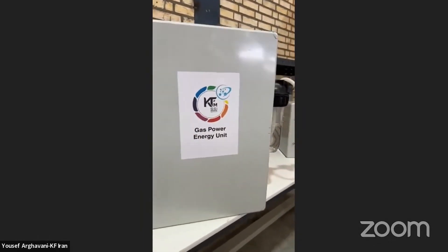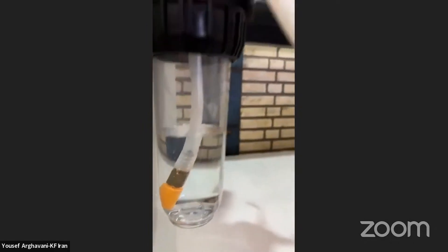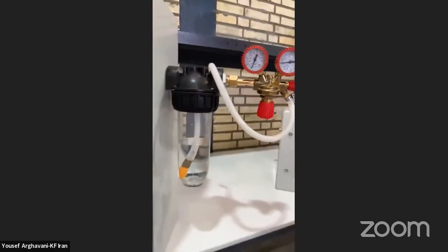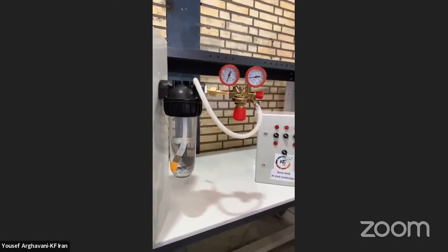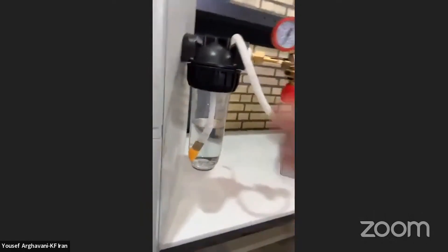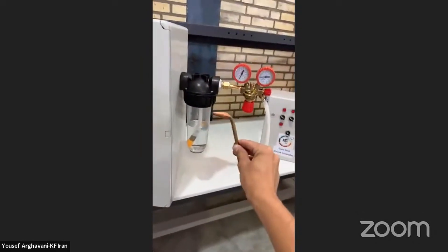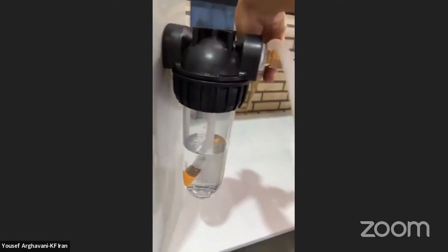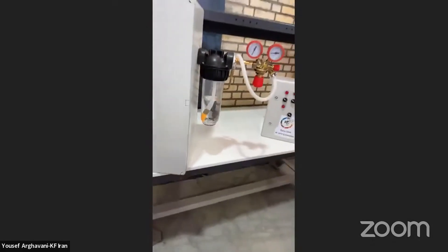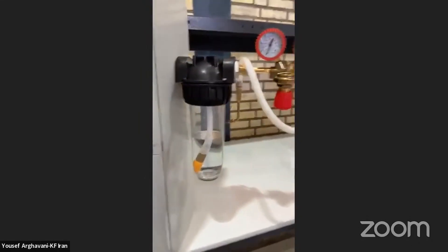It produces hydrogen, and the beauty of it is — just have a look. Every one of those bubbles is one atomic hydrogen in a massive order. And the only way we can tell you what it is, is to burn it.